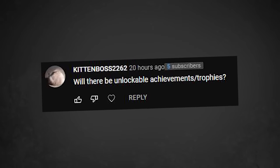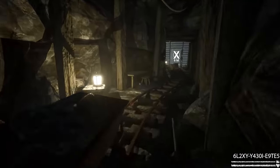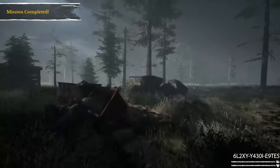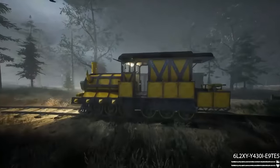Will there be unlockable achievements and trophies? Yes, there will be quite a few. I'm thinking you'll probably get an achievement every time you complete a mission, as well as for various random secrets and puzzles that you find around the map. Is there an actual main quest line or is it all side quests? There are three main missions that you need to complete to actually beat the game. All the other missions are just optional side quests that you can do to get more scraps, new weapons, and discover more about the story and lore of the game.